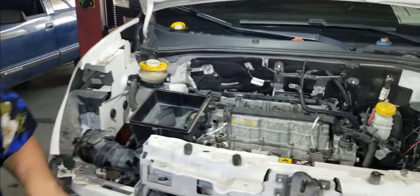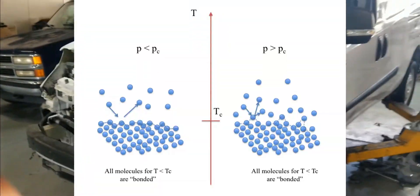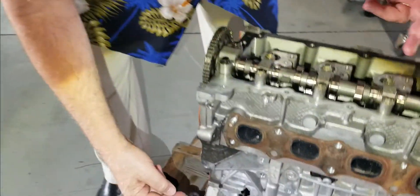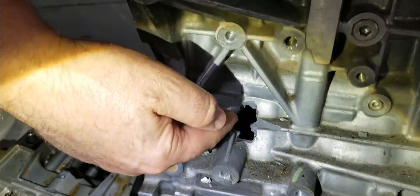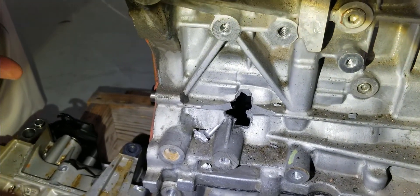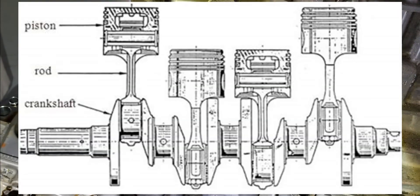And when the engine sucked up all that water, it's a law of physics — you can compress air, but you cannot compress liquid. The liquid got in the cylinder and actually locked up the cylinder, at which point physics again took over, and centrifugal force caused the connecting rods to explode.